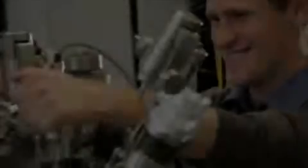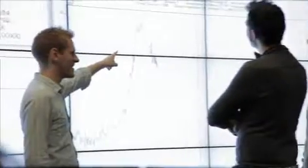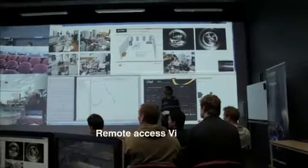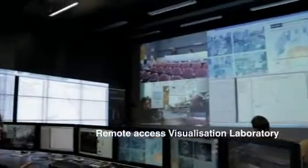We offer nanotechnology as double degree programs at La Trobe. We do this because we are committed to blending both science and nanotechnology together. I get to study two majors in science at the same time, which saves me time, but also they link into each other. So something you learn in chemistry can really help you with your physics degree and vice versa.